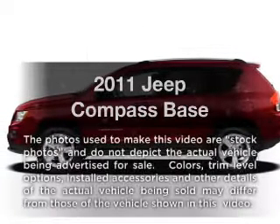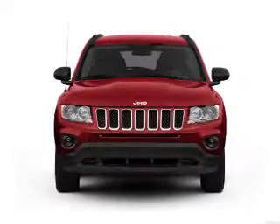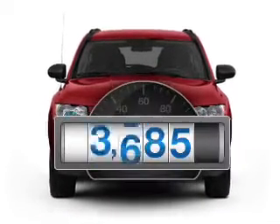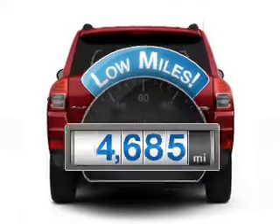Check out this 2011 Jeep Compass. If you're looking for a first-rate auto, this one could be yours today. Why worry about high mileage? Choosing a ride with lower mileage is the right choice for your busy life.